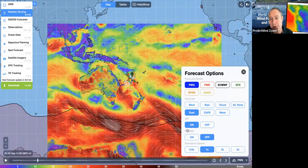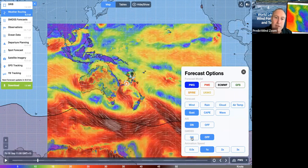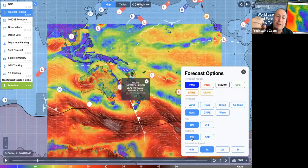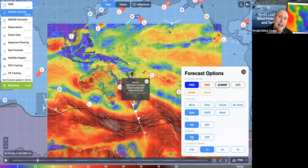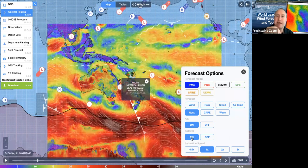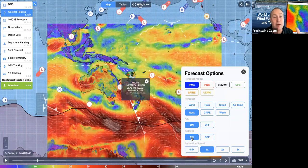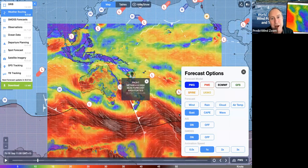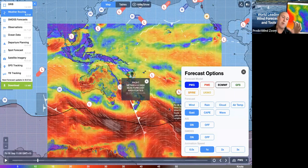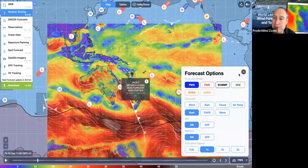We're going to keep developing this feature. You can read in the text when you click on a feature — for example, where a tropical depression or hurricane is moving to. Hopefully we'll be able to read that from the forecast and show that on the map as they're moving.